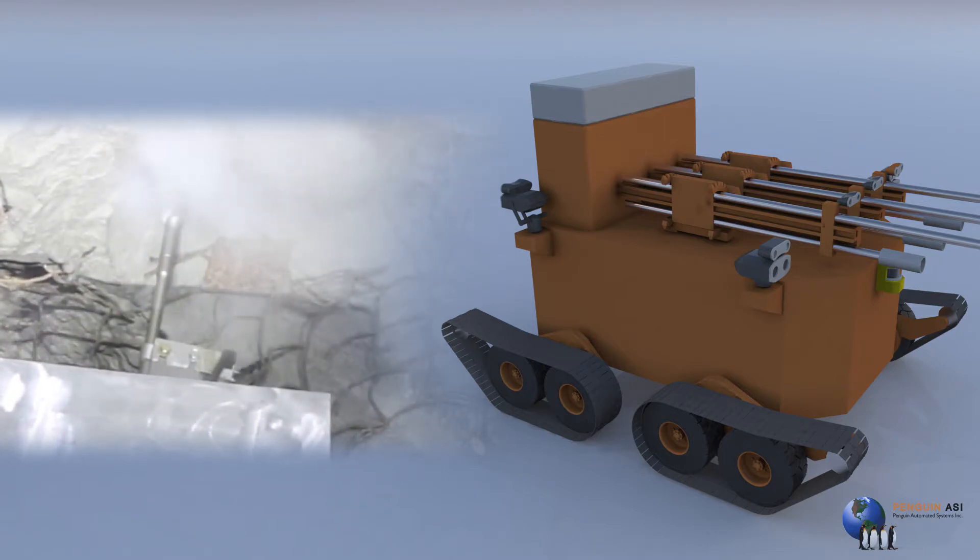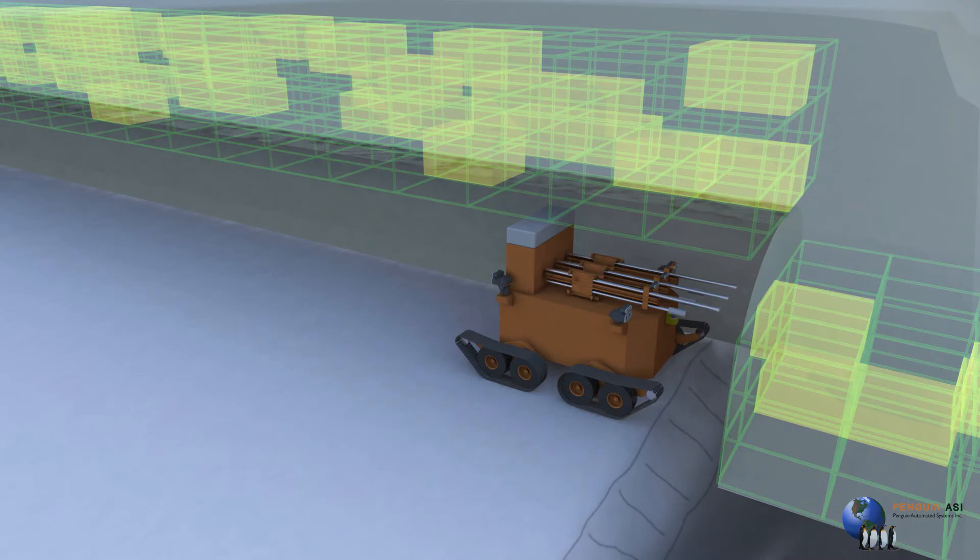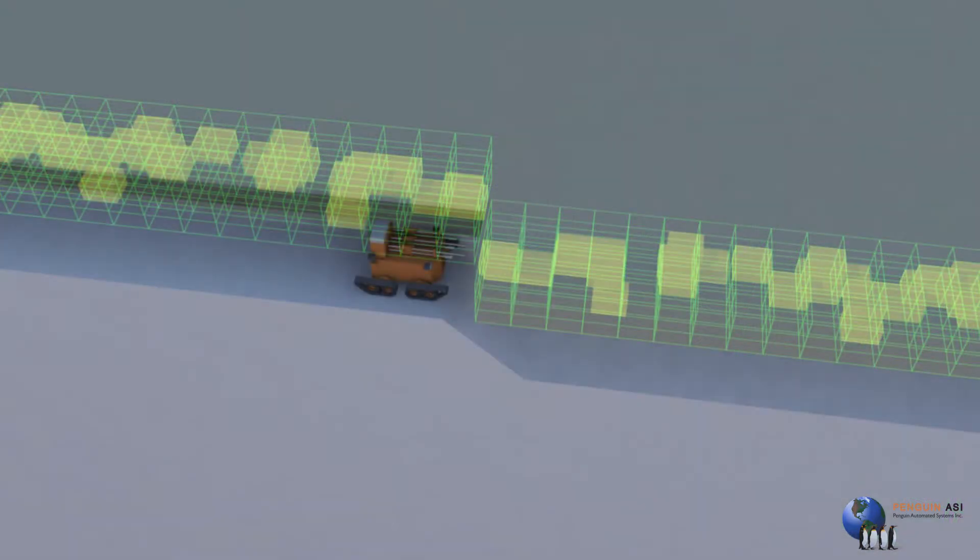We provide geophysical information allowing the operator to tailor the continued advance in the shrinkage mine, hereby improving dilution and recovery in the mining operation.